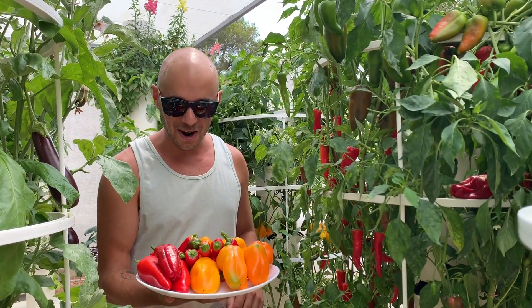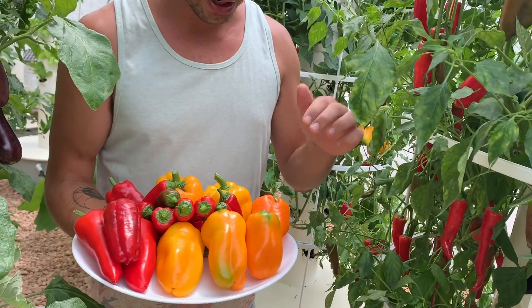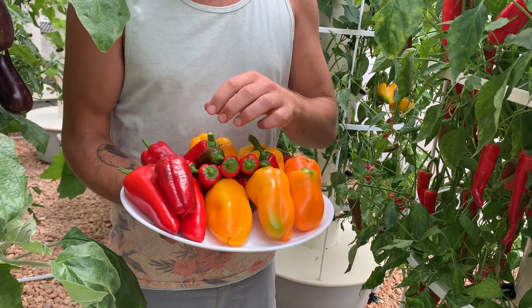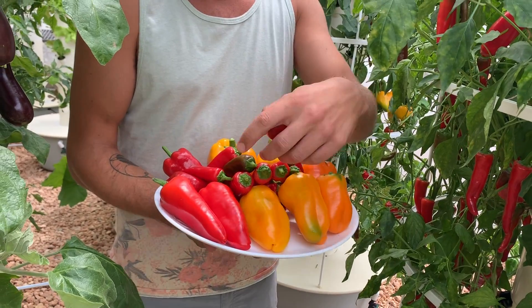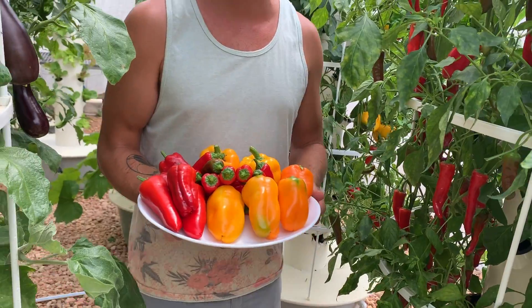Look at this amazing harvest we have here — Cayenne peppers, Aura sweet peppers, Glow sweet peppers, yellow bell peppers, Pimientos de Padrón, Cornito Rosi. Such a variety of peppers that you can grow on the tower garden.